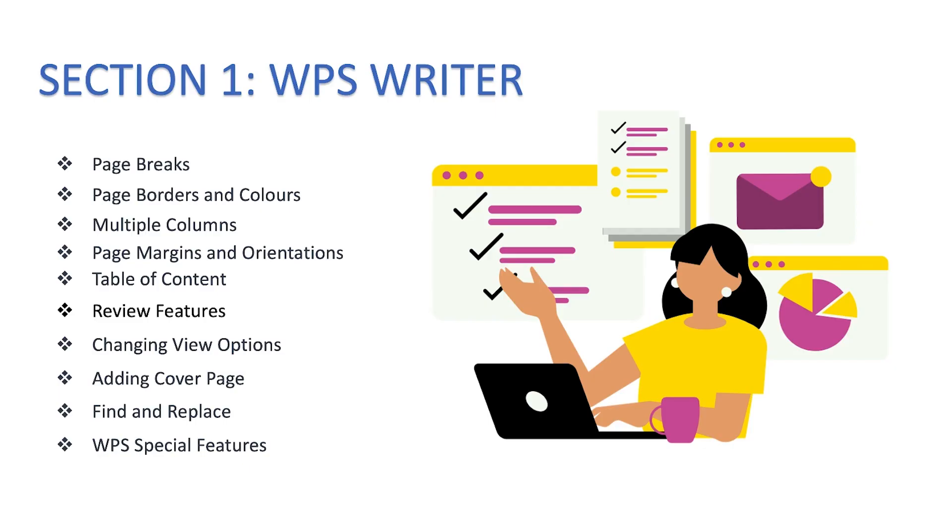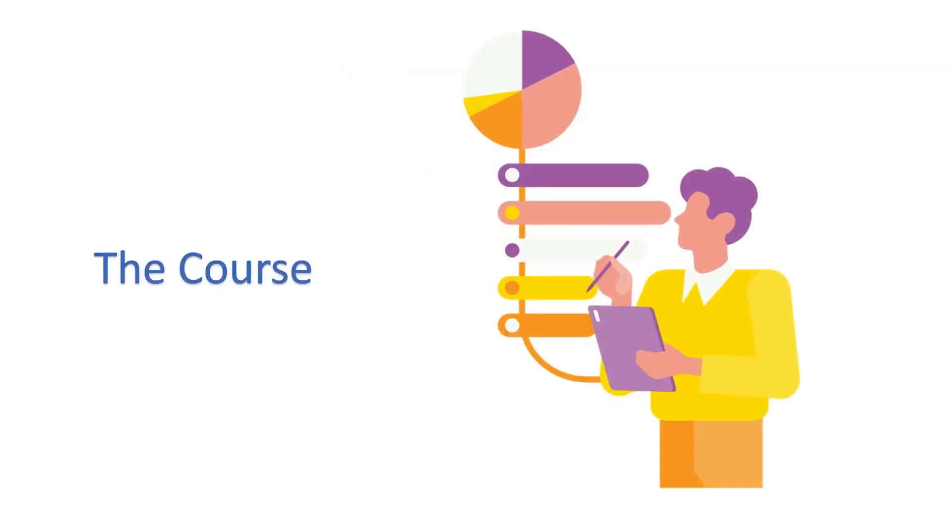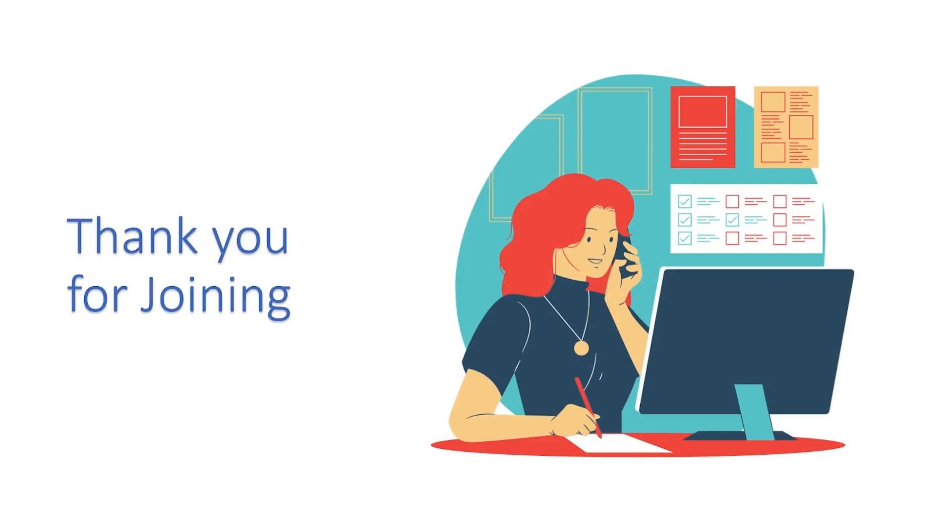Finally, we'll look at WPS special features, including how to convert Word documents to PDF, from PDF to text, and from PDF to images, as well as how to export files accordingly. This course is designed strictly for beginners — people with even no prior experience in document creation and editing. With just minimal knowledge of computer or mobile device operations, you should be able to use this software very effectively. Thank you for joining, and I look forward to seeing you on the other side.